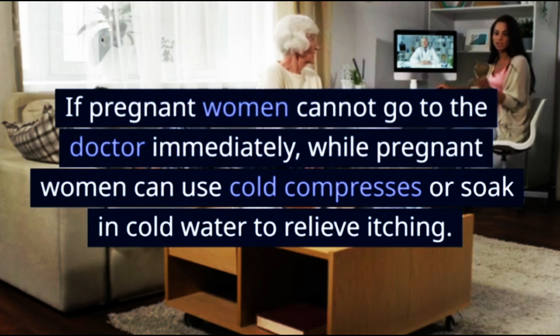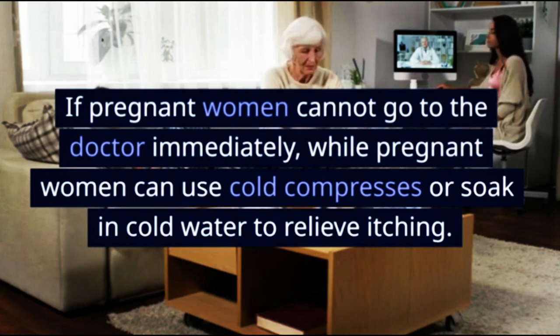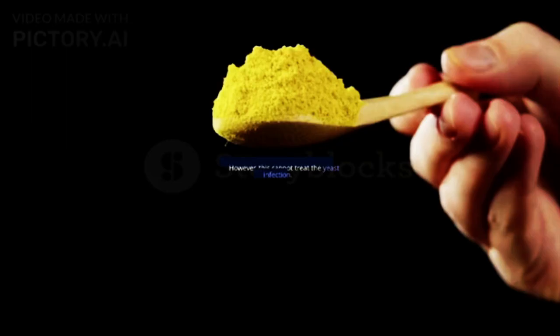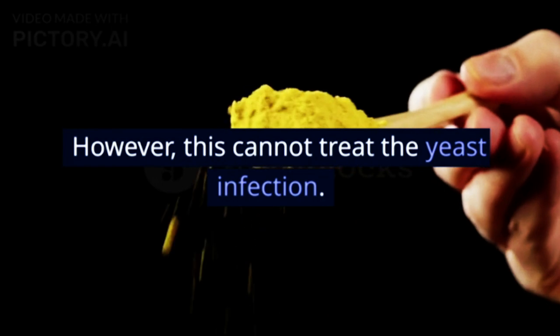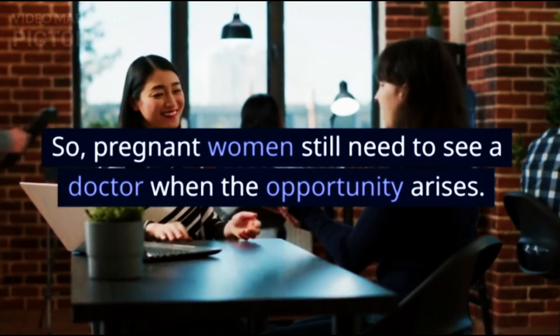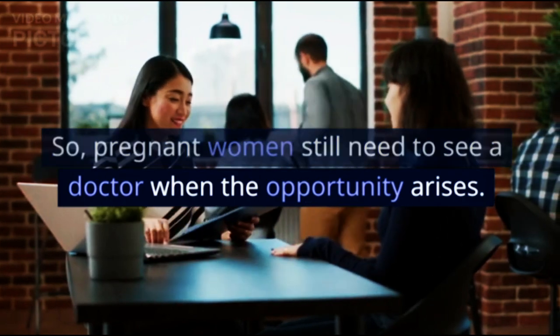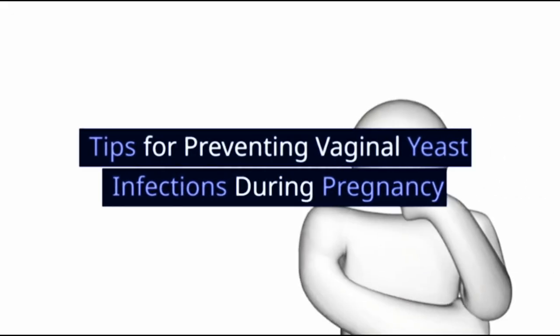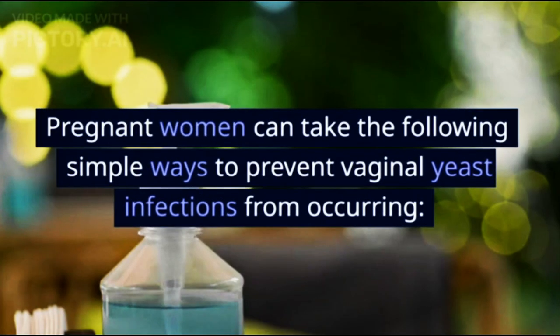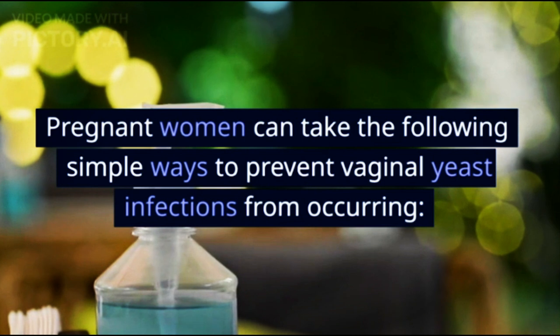If pregnant women cannot go to the doctor immediately, they can use cold compresses or soak in cold water to relieve itching. However, this cannot treat the yeast infection, so pregnant women still need to see a doctor when the opportunity arises.